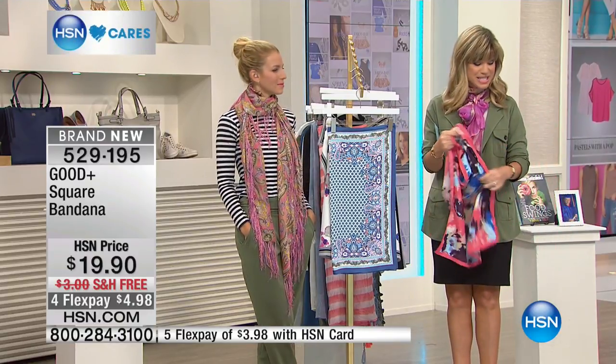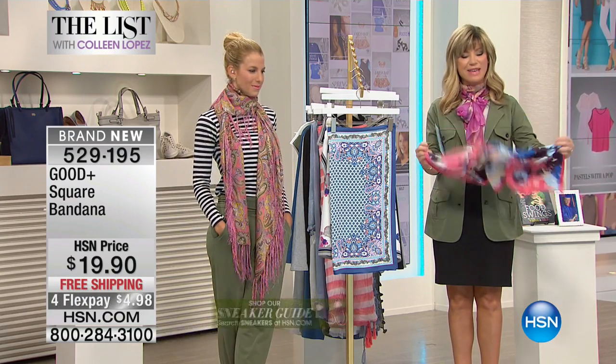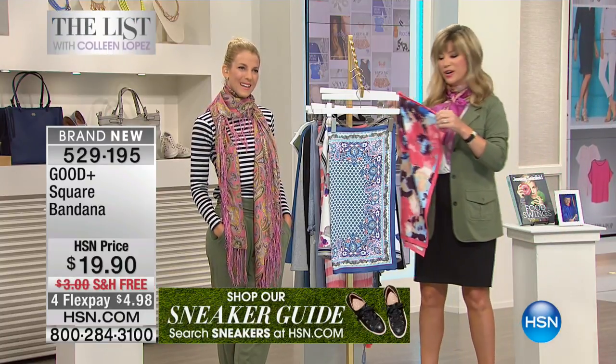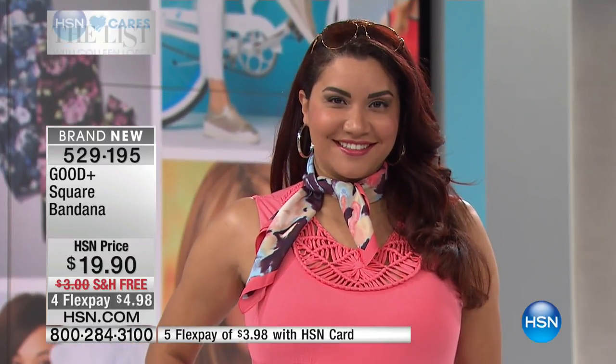We're going to head out to our phones. Kimberly is giving us a call from Maryland. Kimberly, welcome to HSN — you're live on the air with Amy and Jessica. We heard you ordered something from Good Plus last year and you're back for more. She says she really wanted to thank Jessica for having a clothing line with a conscience.